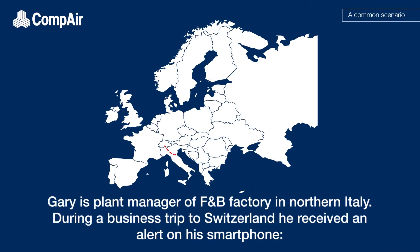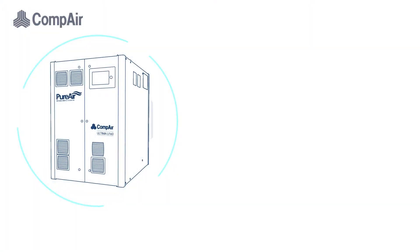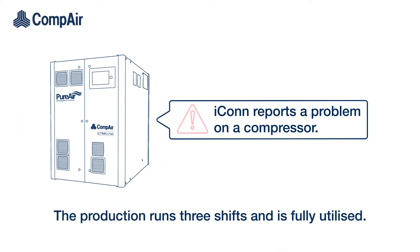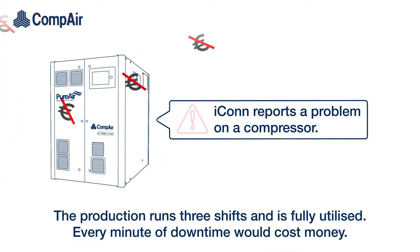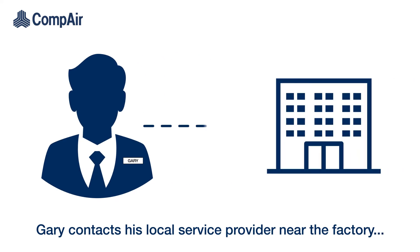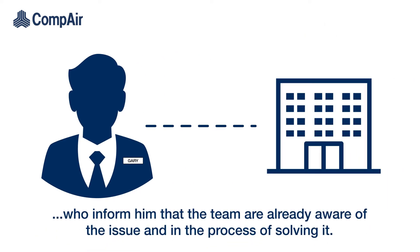A common scenario: Gary is plant manager of an F&B factory in northern Italy. During a business trip to Switzerland, he received an alert on his smartphone — Icon reports a problem on a compressor. The production runs three shifts and is fully utilised; every minute of downtime would cost money. Gary contacts his local service provider near the factory, who inform him that the team are already aware of the issue and in the process of solving it.